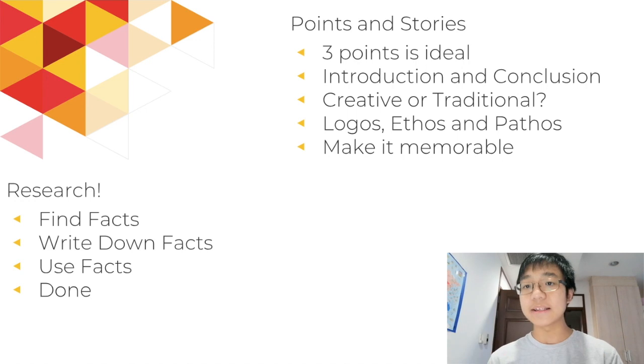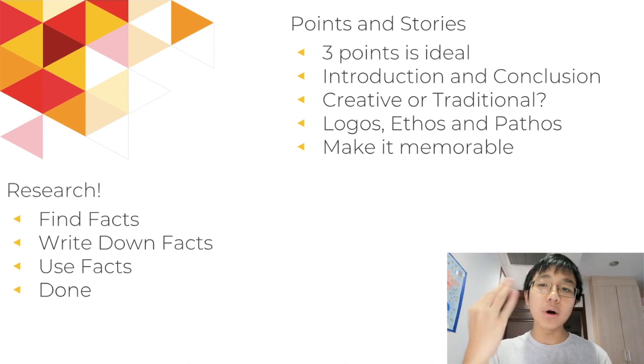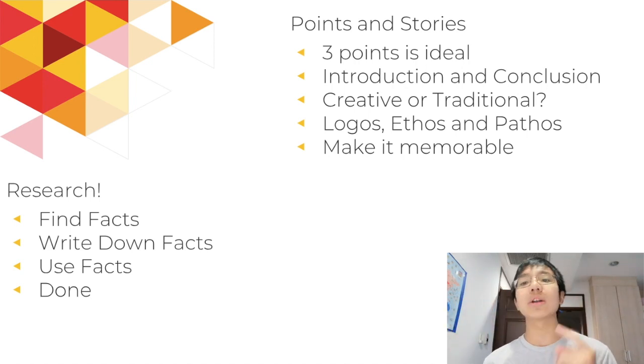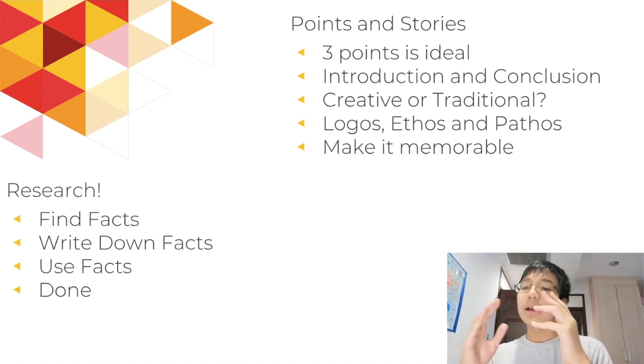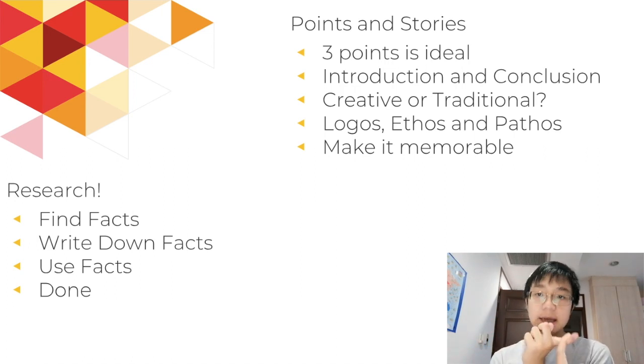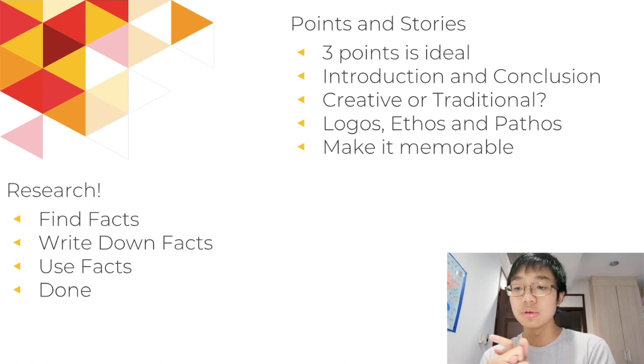Research is basically anything that can help support your points. The first thing you need to find is obviously your points — three points is ideal, but you can make two really strong points or four semi-strong points if you find a lot of evidence. Your introduction and conclusion should be there too, and this is when you make the choice: is this a prompt where I want to do a creative or a traditional essay? You need to use logos, ethos, and pathos. Logos is facts — any credible information. Ethos is credibility, such as expert testimony. Pathos is emotion — your ability to evoke emotion within the judge is going to help convince them that your side is correct.